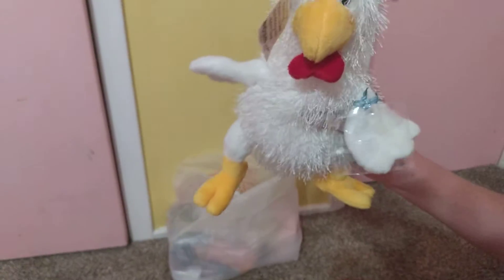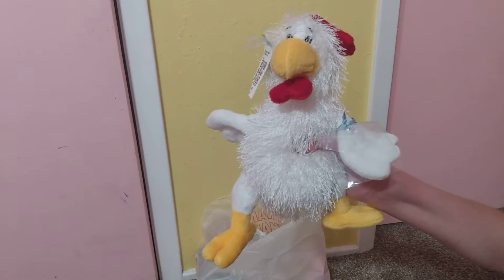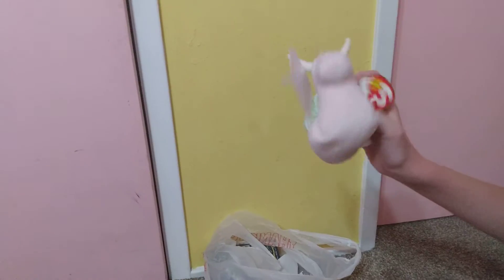Next we have a cute little chicken — he's really nice and cool. These are Webkinz; I used to collect these when I was younger, so that's pretty cool. Next we have this tie-dye snail, her name is Swirly.